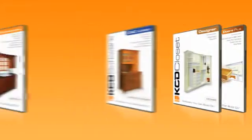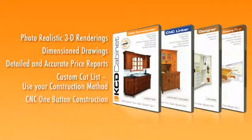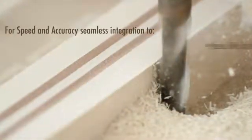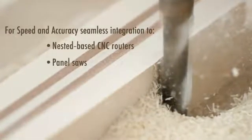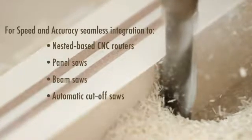KCD Software was designed by professional builders, so you can be confident that all the tools you need — from computer-assisted design to resource and materials management — can be found right in the software. Whether you work in residential or commercial manufacturing, KCD's award-winning open architecture software links design ideas directly with the machinery in the shop.